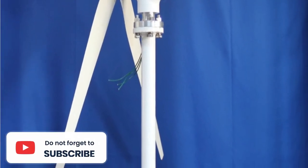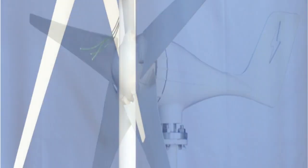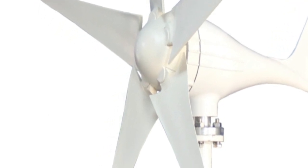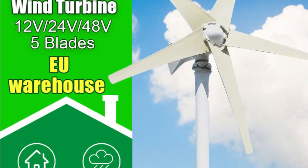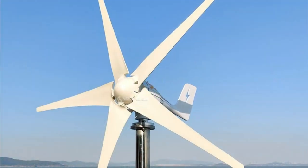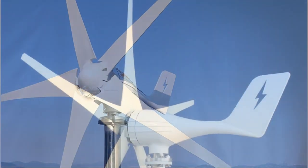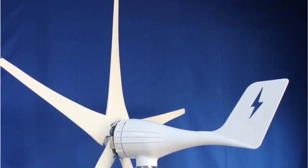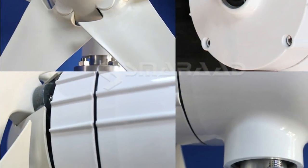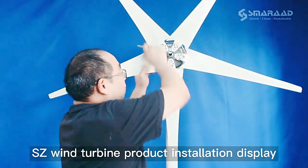This 1000W 5-Blades 12V/24V/48V Wind Turbine Generator with MPPT Controller for home use is an innovative product that provides renewable energy. It is easy to install and operate, making it ideal for a range of applications. With its high efficiency, the turbine can generate enough power to meet your electricity needs without having to rely on traditional sources. Moreover, it is also effective in different wind speeds, and it will help you reduce your electricity bills.